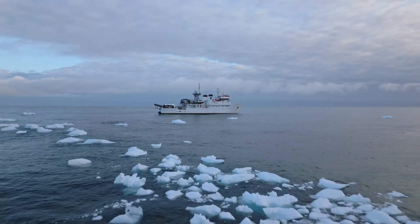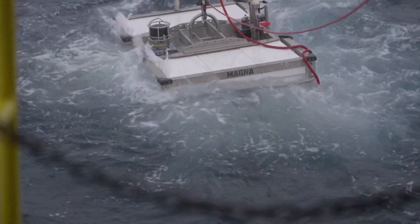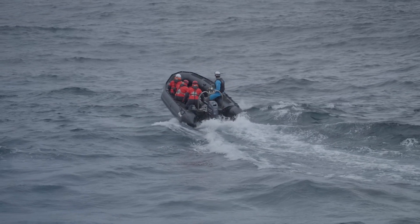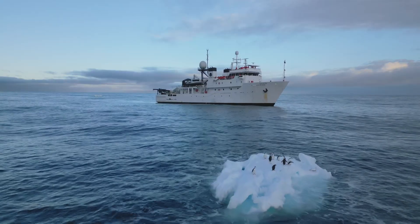This is another expedition in a series of expeditions looking at all of the different really deep habitats there are. We've already done the abyssal plains, we did a massive campaign in a fracture zone, we did a huge campaign in a subduction trench, and now we're looking at sub-zero environments.